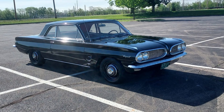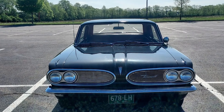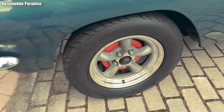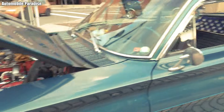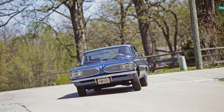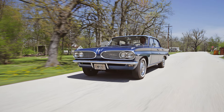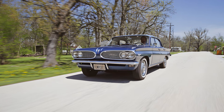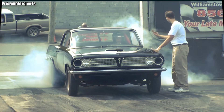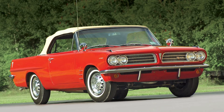The automotive press of the time praised the Tempest as one of the most attractive compact cars on the American market in the early 1960s. Buyers were drawn to its mature appearance — nothing that felt cheap, nothing that suggested a purely economy-focused car. Pontiac positioned it as a senior compact: smaller than a full-size sedan, but larger, more powerful, and more ambitious than ordinary compacts.